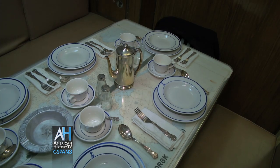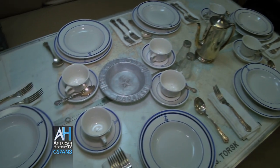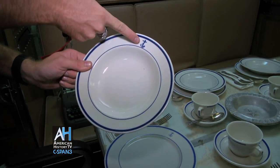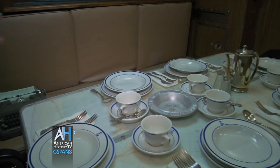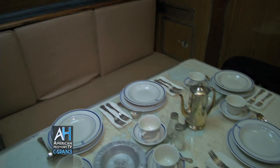Inside the officer's wardroom is where the officers would congregate. You'll see the typical china used by officers — it has the blue fouled anchor, as well as the coffee cups. You can see the official U.S. Navy silverware. And of course, every submarine is not complete without a model of itself. This was the officer's living room.